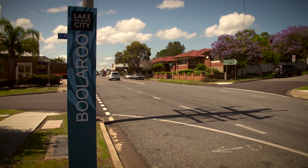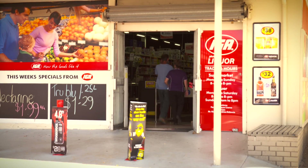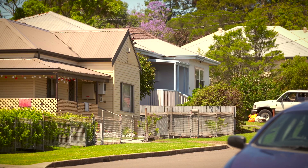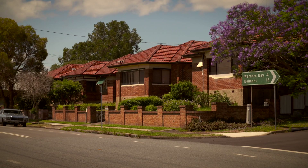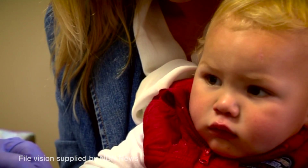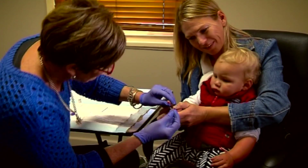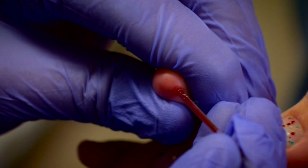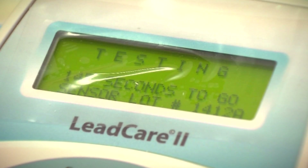Residents are understandably worried about the ongoing impact of lead contamination on their properties — the safety for their children and families, whether they can redevelop their property, the cost, and the impact on property values. As for human health concerns, the recent blood lead level testing by Hunter New England Health showed all 70 participants had blood lead levels less than the new Australian NHMRC standard of 5 micrograms per decilitre — a halving of the previous level of 10.